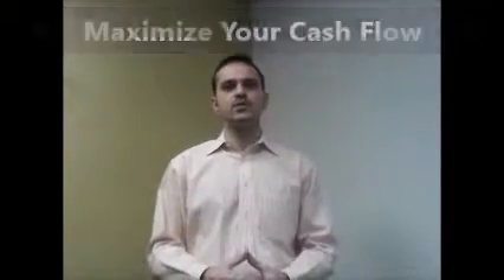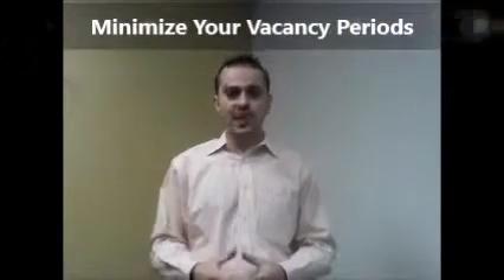Now, why should you choose Plugin Realty? We will help you maximize your cash flow. We will help you minimize your vacancy periods. We are here to protect your investment and we handle all the heavy lifting so you can worry about either purchasing new properties or just spending more time with your family.